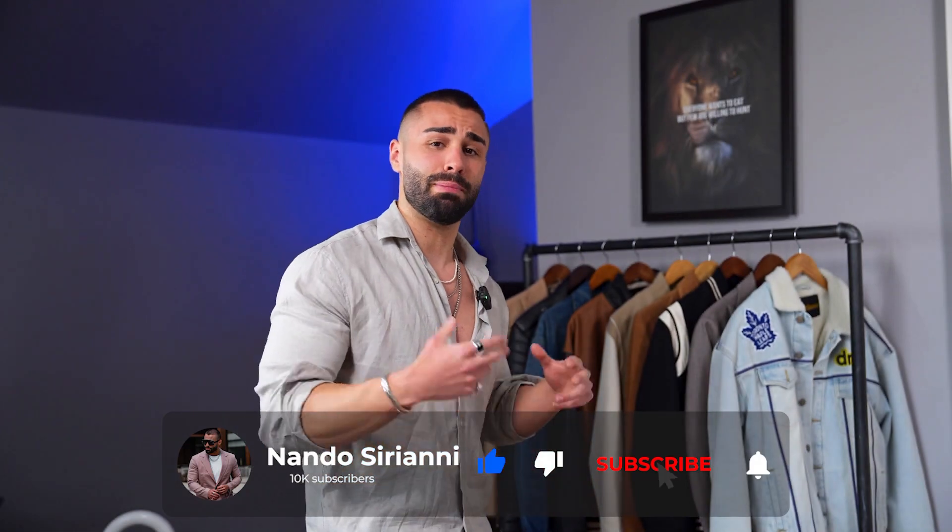So there you have it, boys — the 10 summer essentials you need for the summertime. Don't forget to hit that subscribe button as I'm posting content like this every single week. I'll see you all in the next video.